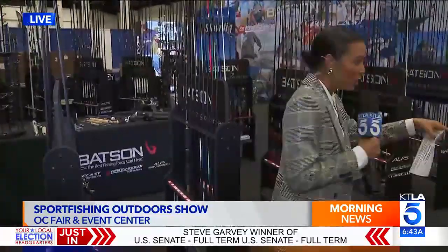Good morning, guys. Megan, do you remember when you were here last year? Yes, this is the Pacific Coast Sport Fishing Show at the OC Fairgrounds. It actually kicks off tomorrow, goes through the 10th. I don't know anything about fishing, but this is the place where you come to learn. So this morning they've been giving me a tutorial.